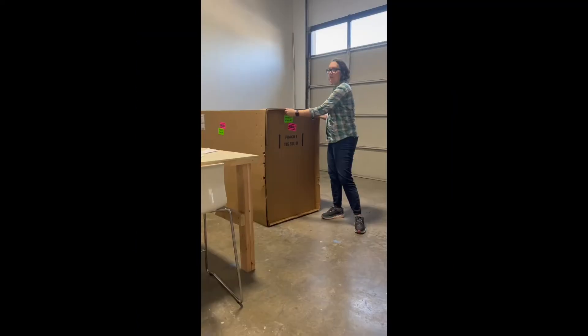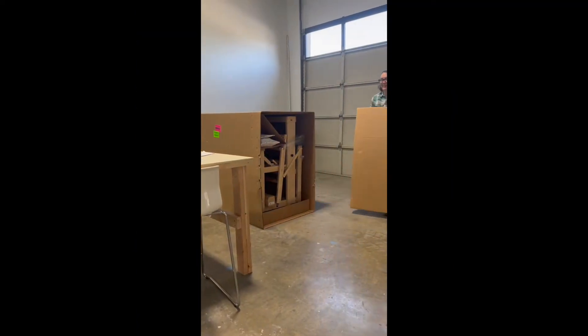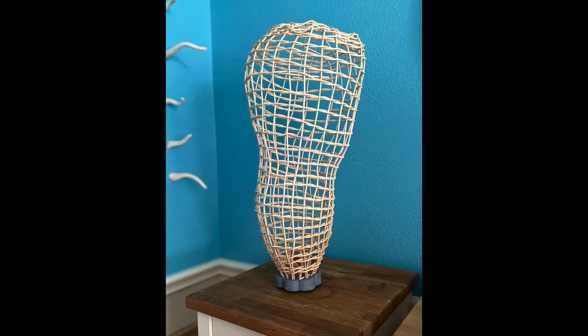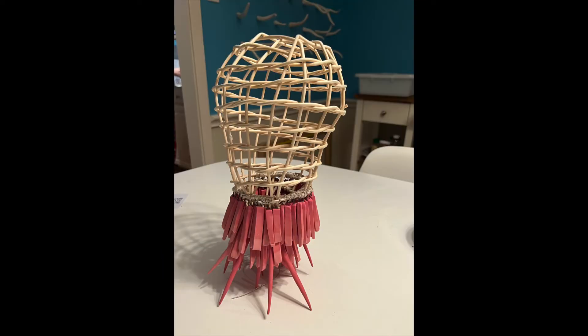This year I'm excited to add more fibers into my studio work. I bought a loom and I'm taking some basketry classes to learn more about different techniques for making monsters.